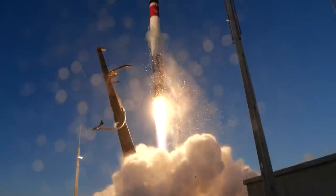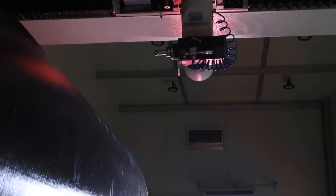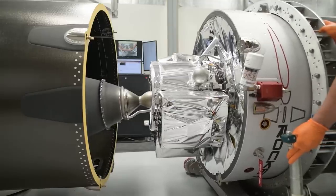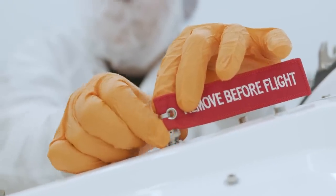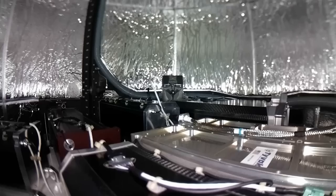We might have started with launch, but there's more than just rockets in this lab now. With Electron, we set out to open access to space, pioneering new technologies and rewriting the Rocket Development Rulebook. We knew there was a better way to get small satellites to orbit faster and on their terms, and we succeeded.